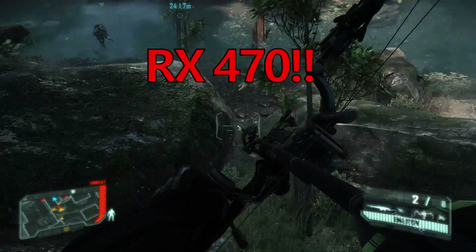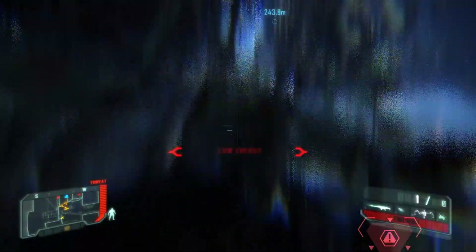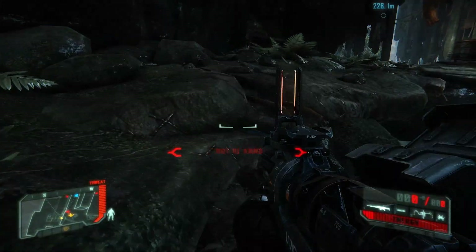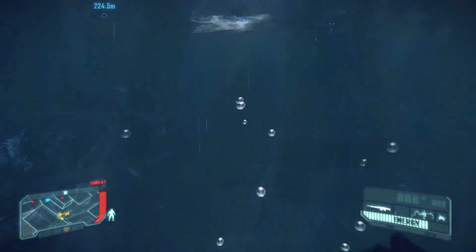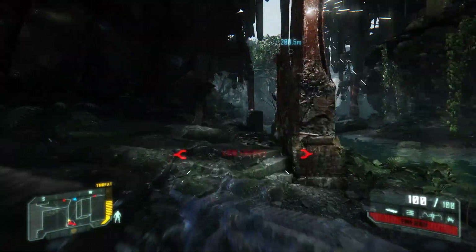Which I agree is entirely valid — £20 more than the cheapest 1050 Ti and you get 25% more performance. It's an enticing proposition. But how about this GTX 970? An older card which can be had for just a little bit less than the 1050 Ti. Could it be equally as valid an option?